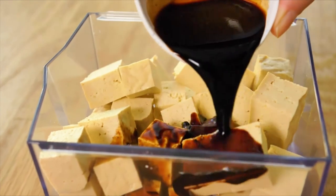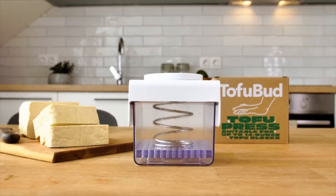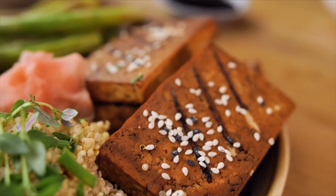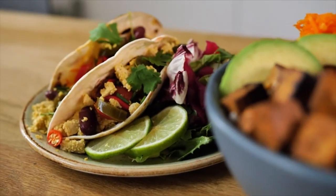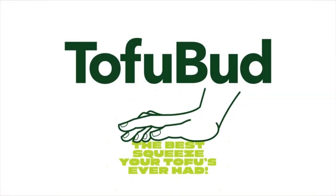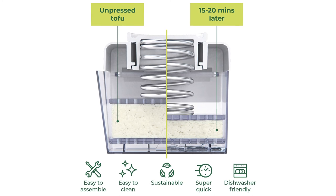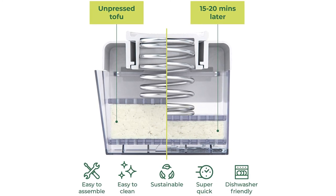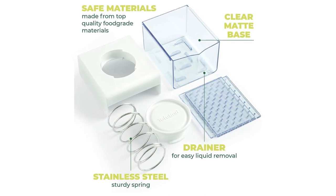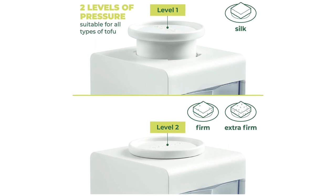The tofu pressing kit is so user friendly — bulk tofu making might just become your next passion. Sustainable: Tofu Bud is made of high quality recyclable, 100% food grade, BPA-free and BPS-free materials. This tofu presser is safe for you and the planet, and is made to last. Enjoy homemade pressed tofu and healthy organic tofu dishes for years to come. Removable drainer — a translucent drainer at the base of the tofu press conveniently contains all the drained water, guaranteeing a tidy drainage process and easy removal of water afterwards.